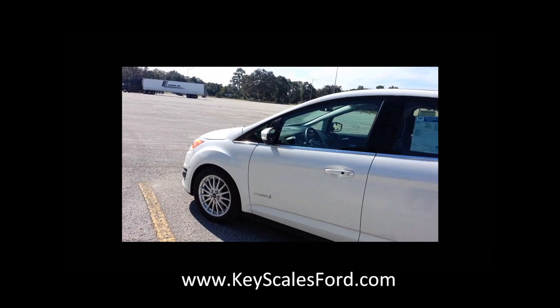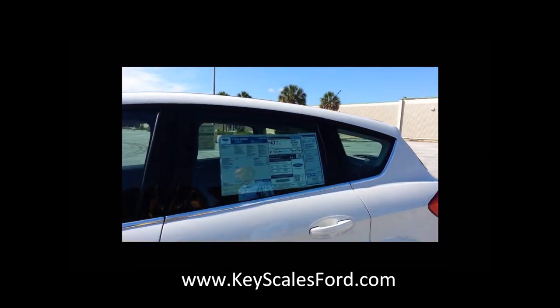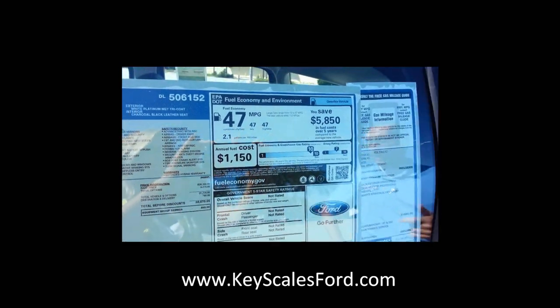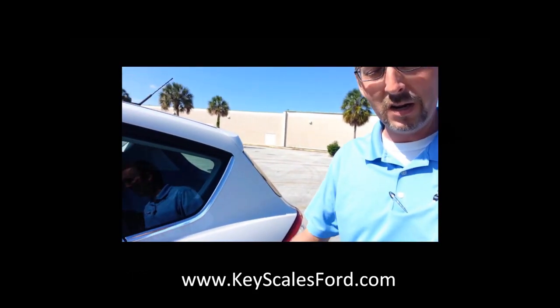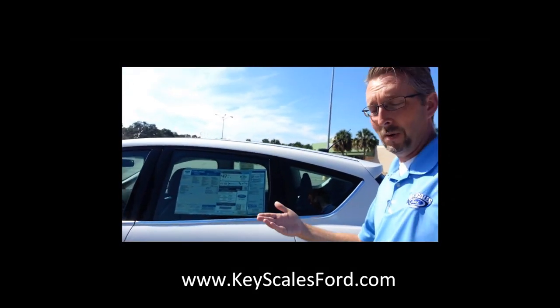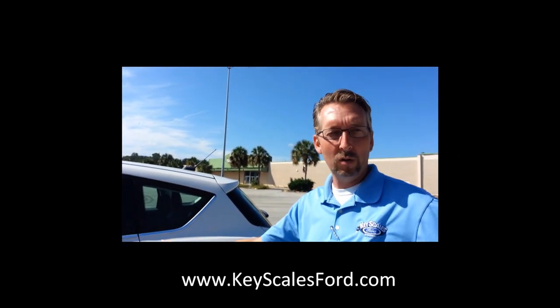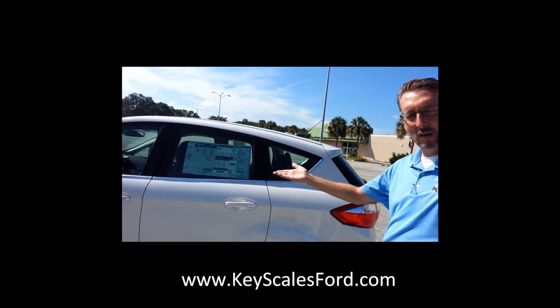I think one of the most exciting things about this car is just the fuel economy alone. Fuel economy is 47 combined — that's city and highway. You'll get 47 in the city, 47 on the highway, with a combined total of 47.